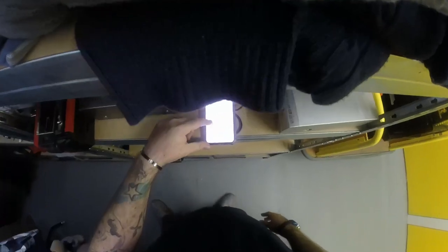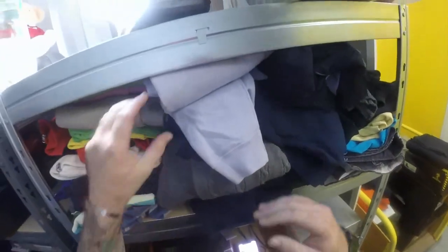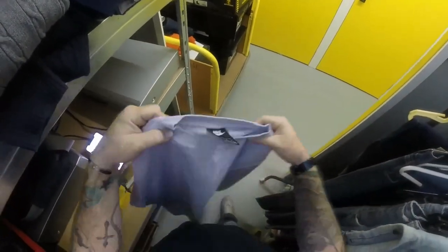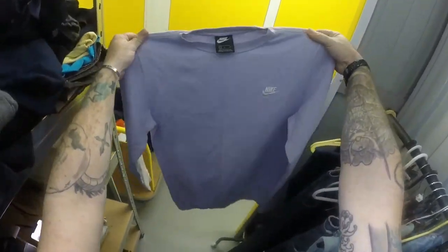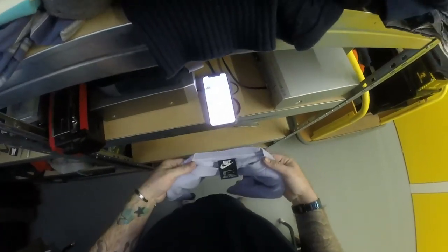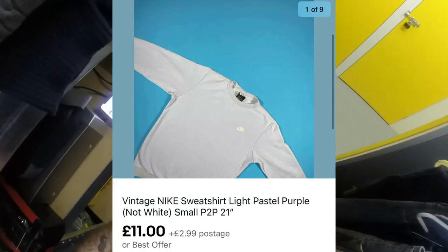Next we've got a vintage Nike sweatshirt - this came as part of my vault haul. It's just a pastel purple Nike pullover sweatshirt, nothing special. Took an offer of £11 plus £2.99 postage.